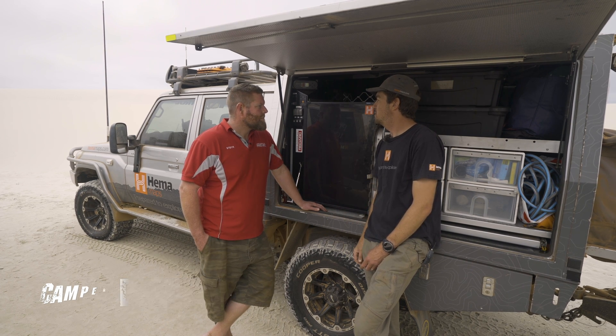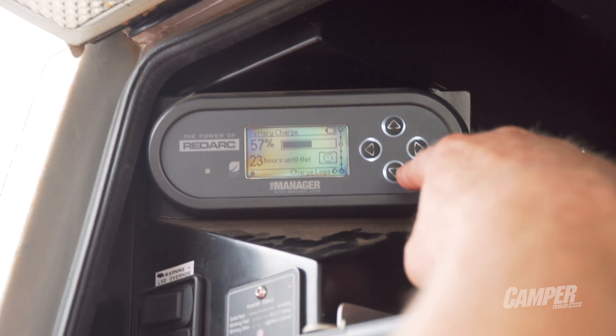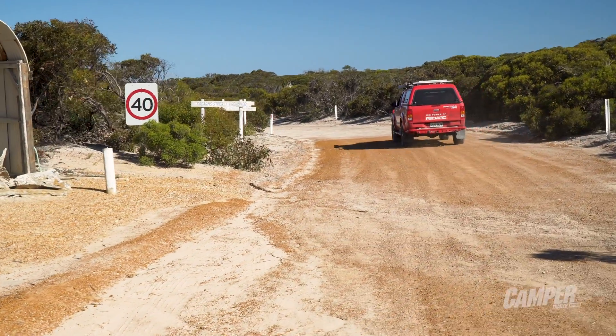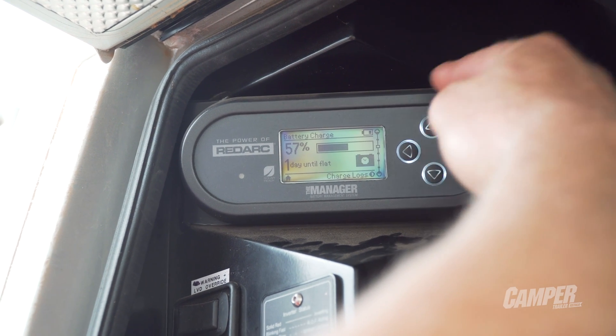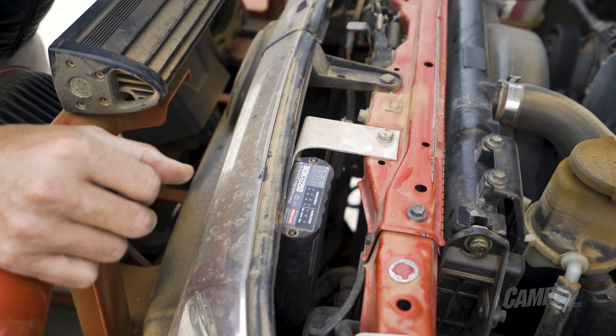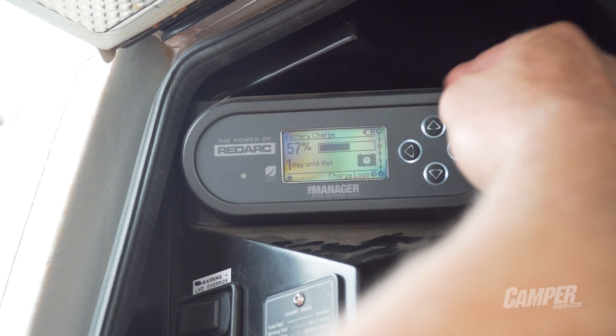Just take us through the screens and tell us what's going on. No problem Rob. So this here is the Manager 30 interface — it's the remote for the unit. It has various different pages. This one's telling us the state of charge, so that's where our batteries are at at the moment. Overnight we've managed to drain around about 150 amp hours out of our 300 amp hours worth of lithium. So we're sitting around 57% and at this rate, one day until flat.